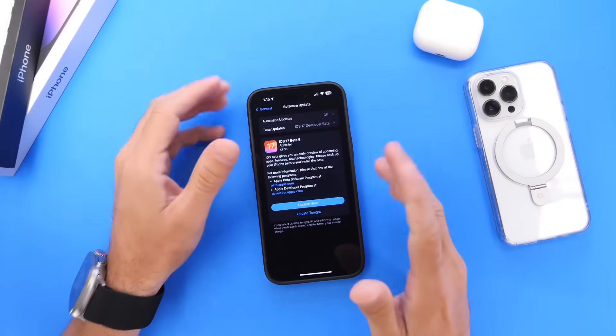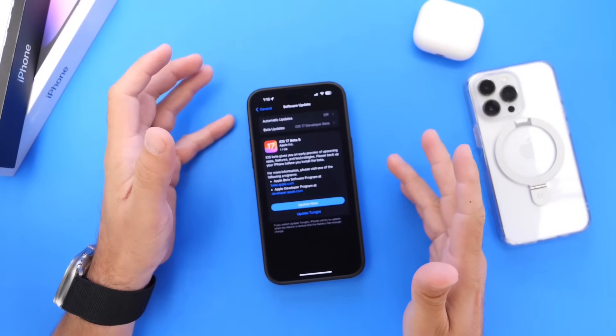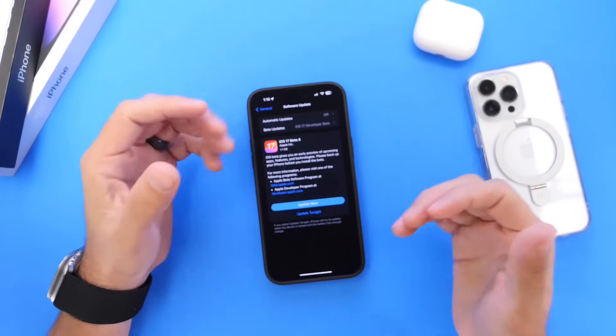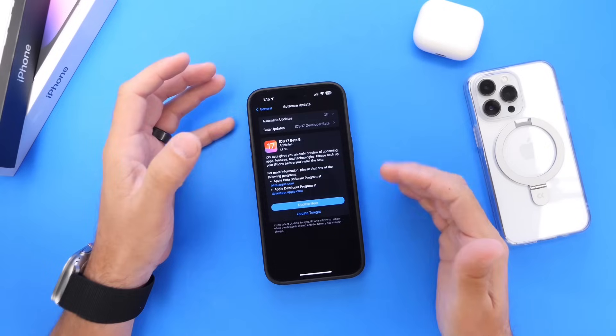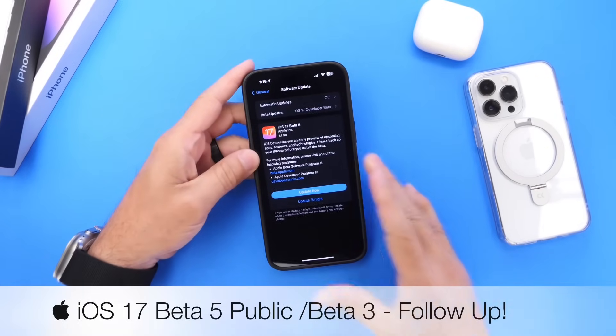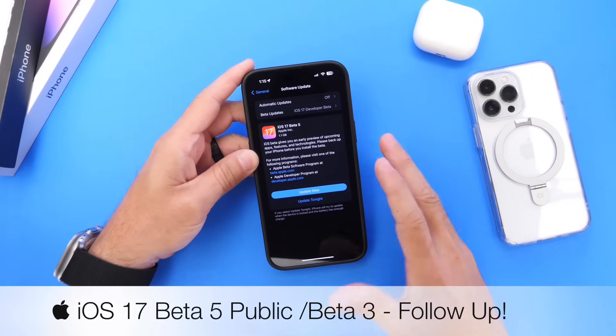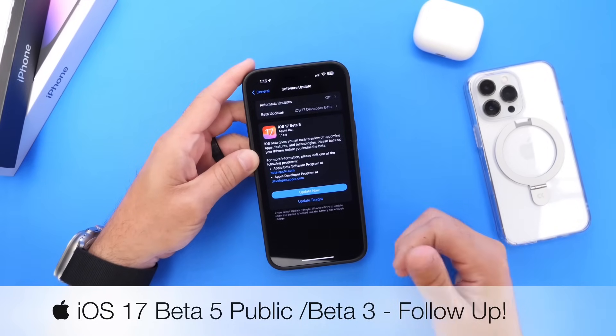iOS 17 Developer Beta 5 and Public Beta 3 have been available for a couple of days now, going on a week. I'd like to share any additional new features and changes that I've come across after using the software for a couple of days. I also want to talk about the battery, performance, and anything else in between. So let's go ahead and dive right into this video.